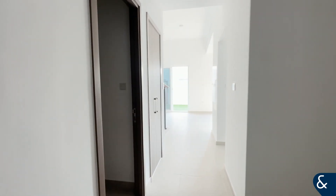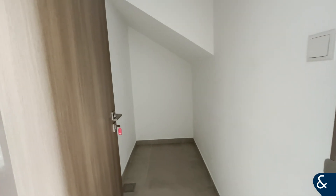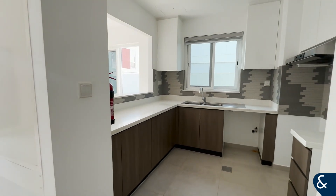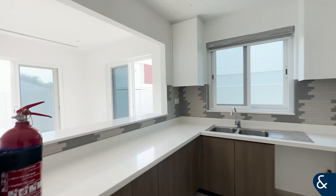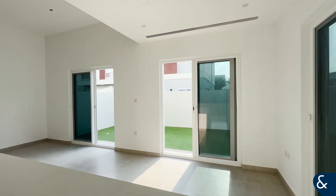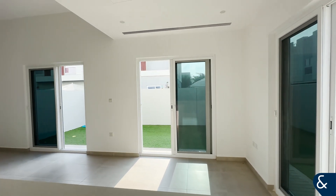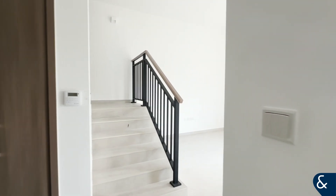As we continue down the entrance of the property, here we have the storage cupboard, and the kitchen which overlooks the large living and dining space, with patio doors letting lots of natural light in through the private garden.